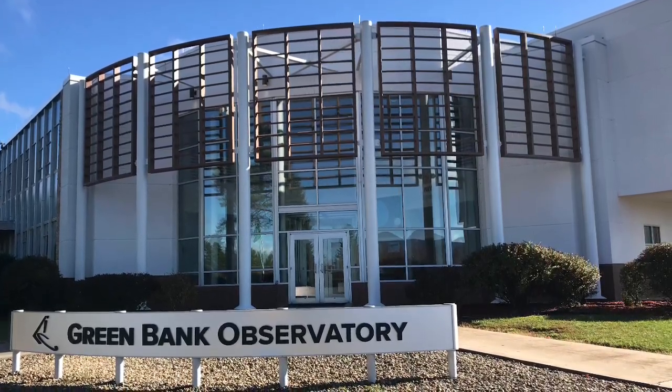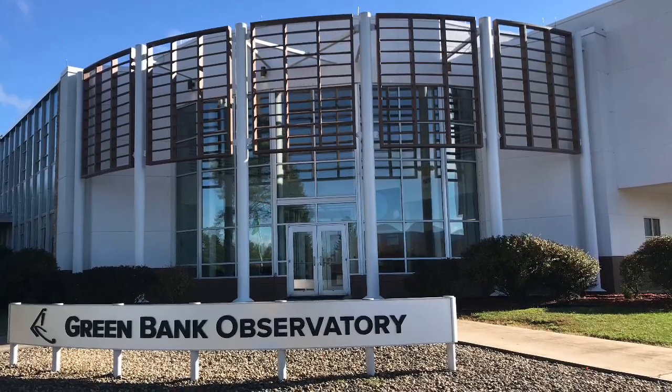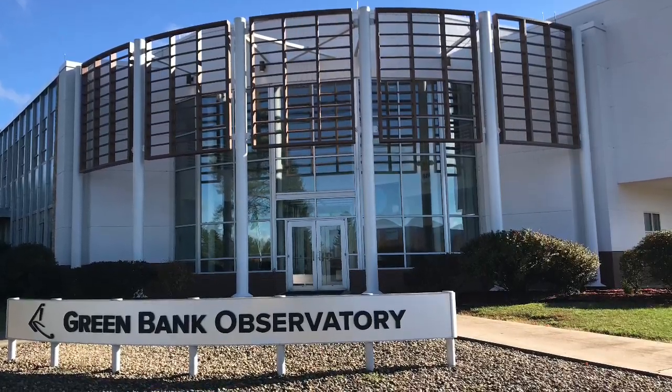He had unknowingly just laid the foundation for radio astronomy, and indeed for about ten years he was the only radio astronomer on the planet.